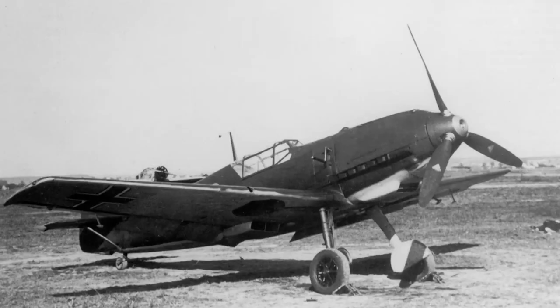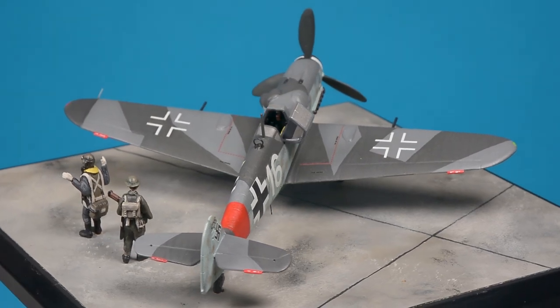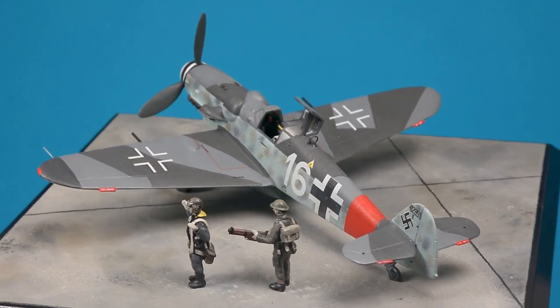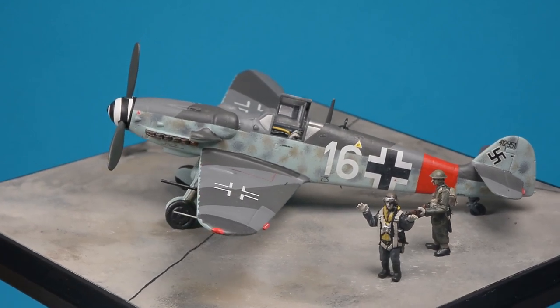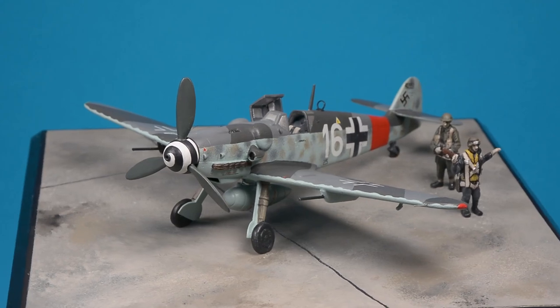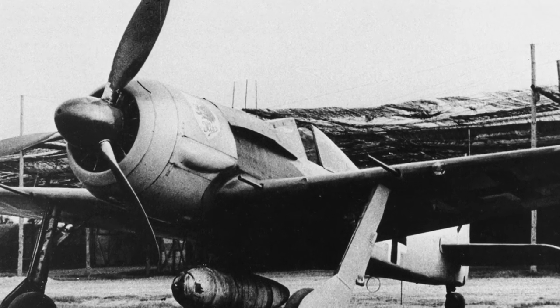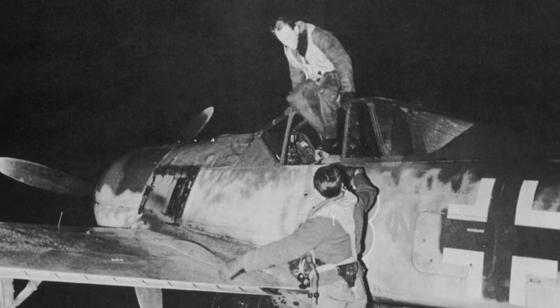The Messerschmitt Bf 109 was the subject of continuous development. The G-Series, or Gustav as it was widely known, was considered by some experts to be the most efficient of the type. However, by mid-1944, age had begun to catch up with the Bf 109G. It was no longer able to engage contemporary Allied fighters such as the Spitfire Mk9 and the Mustang Mk3 on equal terms. Nonetheless, the Gustav made a formidable antagonist for Allied bombers with its heavy firepower, reasonable overtaking speed and small target profile. To counter increasing enemy night activity over the Reich territories, Jagdgeschwader 301 was formed in October 1943 as a single-seat free-ranging night fighter unit. These became known as wild sow operations.